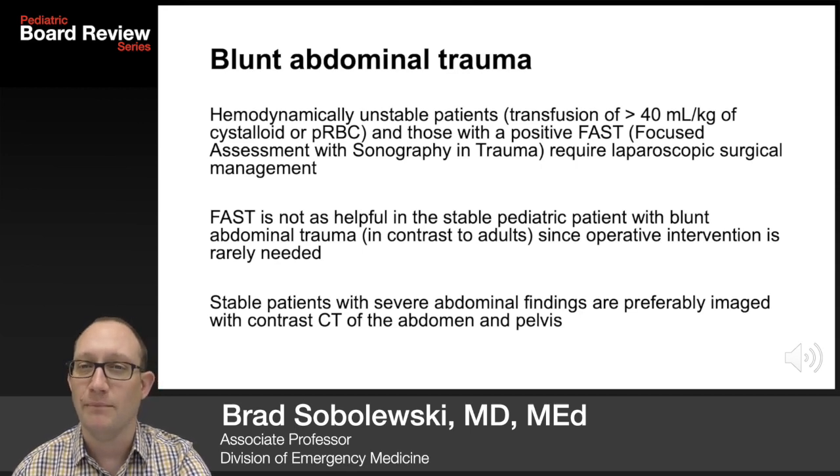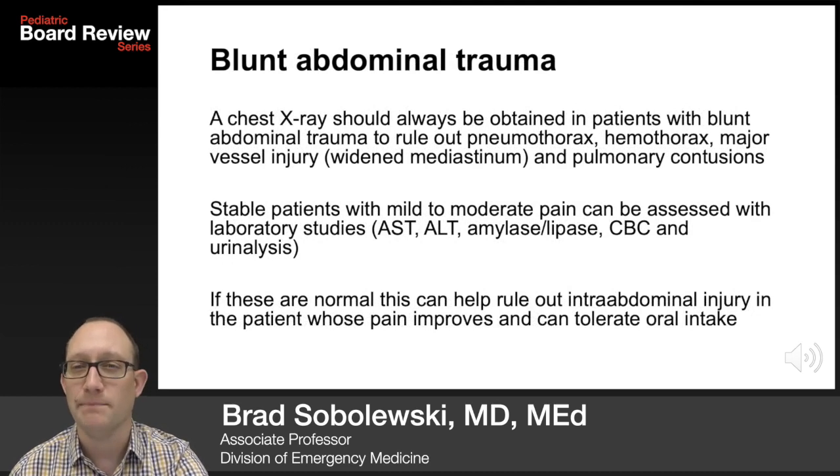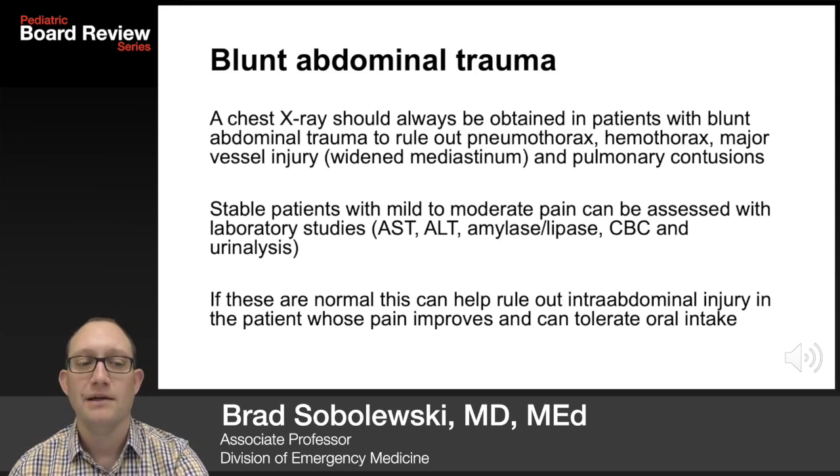Stable patients with abdominal tenderness or bruising are preferably imaged with a contrast CT of the abdomen and pelvis. A chest x-ray should always be obtained to rule out pneumothorax, hemothorax, major vessel injury like a widened mediastinum, and pulmonary contusions. Stable patients with mild to moderate pain can be assessed with laboratory studies: AST, ALT, lipase, CBC, and urinalysis. If normal, this can help rule out intra-abdominal injury in a patient whose pain improves and who can tolerate oral intake.